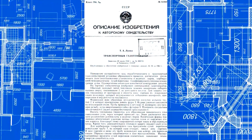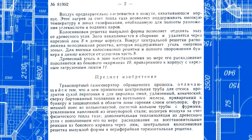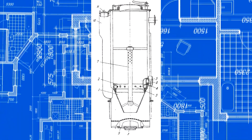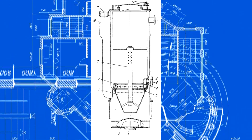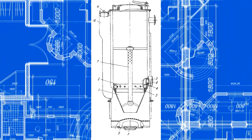In this downdraft transport gasifier, Comrade T. Luoma managed to overcome several problems at once and filed a patent for it on July 22, 1948. In it, he preheated the air with an additional air jacket around the gasifier, removed the Imbert hourglass, increased the height of the gasification chamber, and providently covered it with lining.